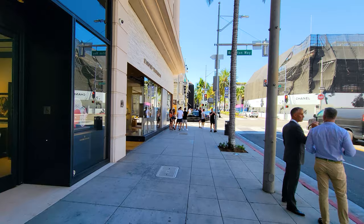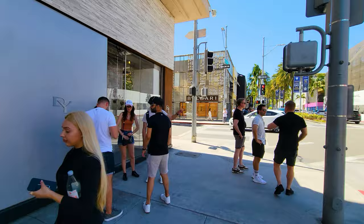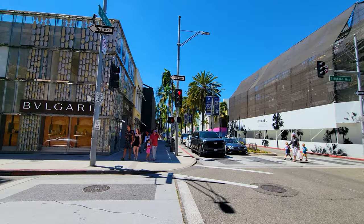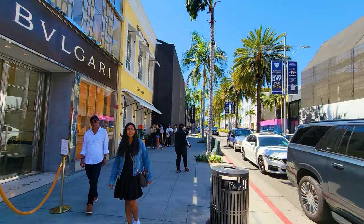On the corner here we have David Yurman, an upscale jewelry shop. You'll see most of the employees in these stores, if you can see through the windows, are generally wearing suits and ties — a little warm for anybody actually out on the street to be wearing that today. Across the street we have Bulgari and Goyard right next to it, which has a line out front and these neat suitcases displayed in front right here.